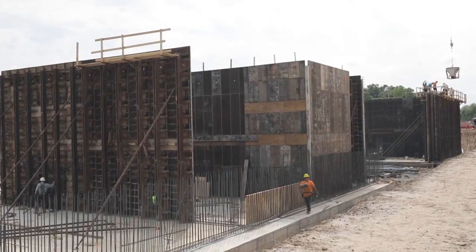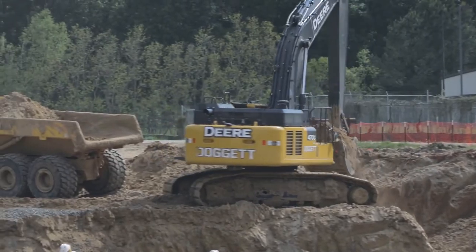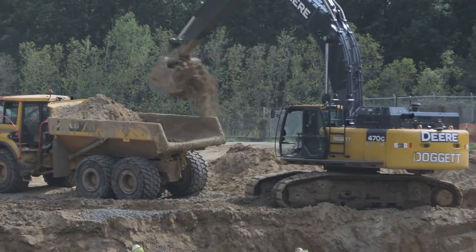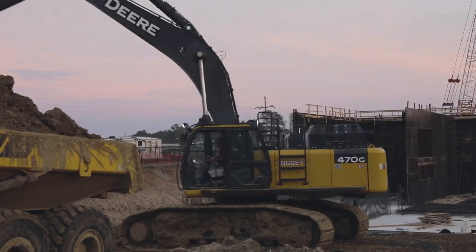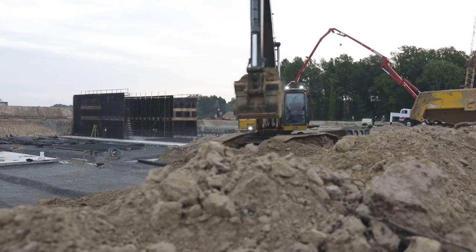At the end of the day, we're handing the keys to the owner with a plant that's functioning and ready to go. When we decided to bid this job, we bid it with a 350G excavator. And then once we got the job, we found out that the 470 was going to be available — and that was one of the best decisions we made, because it has just expedited this mass excavation so much.